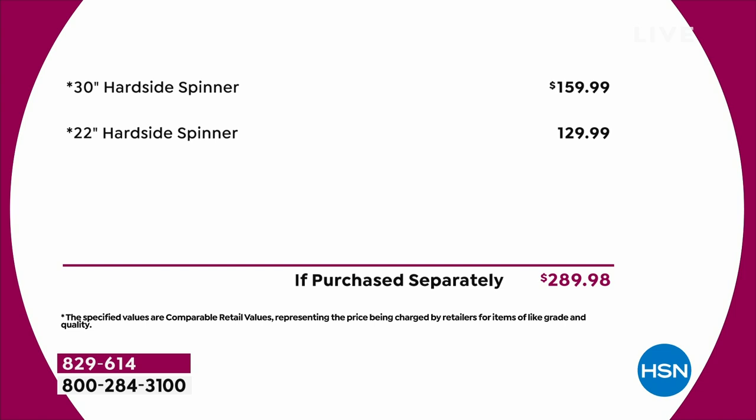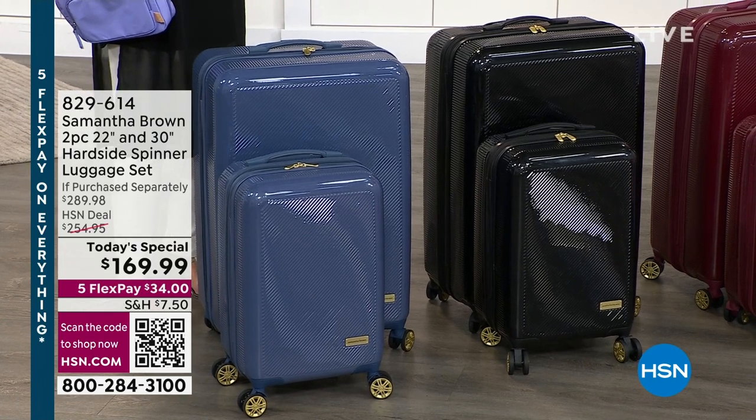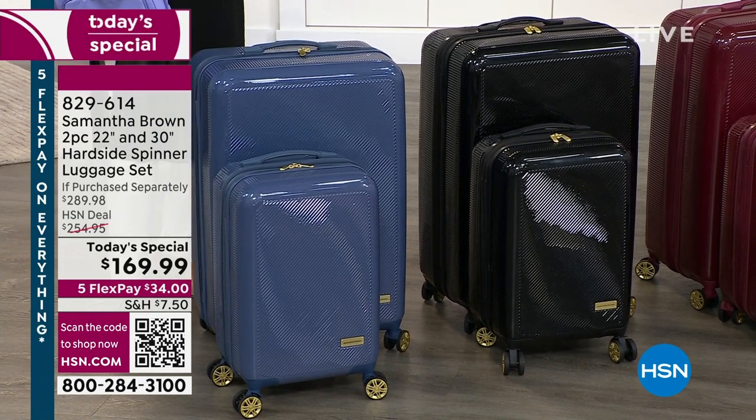Here's the value you're getting for literally a single day — we're not post-selling this at all. The 30-inch is normally $159.99, which is a great price. For $10 more, you're getting the $129.99 22-inch. If you had to buy it all together, you would spend well over $200, almost $300 at retail if it were available. So we're $119 off tonight.